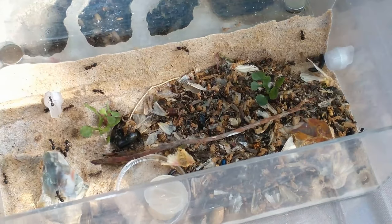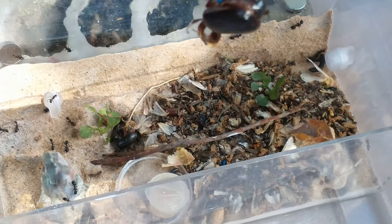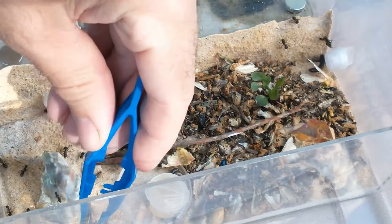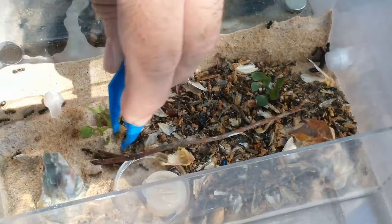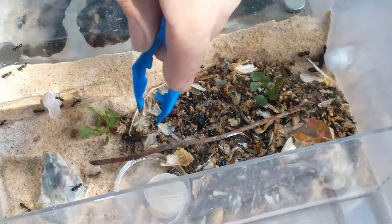This way I can get all these carcasses out of here. I gotta remember there were a couple hiding inside of that June bug. All these bugs are hollow.